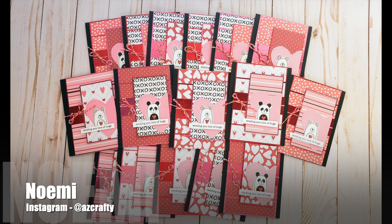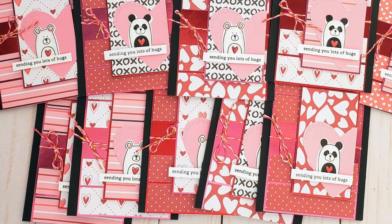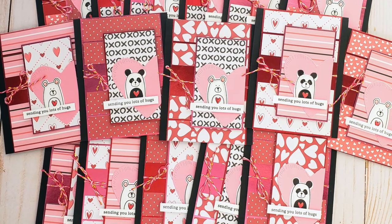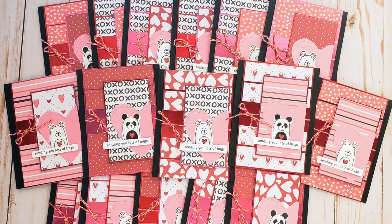Noamie, who is @azcrafty on Instagram, created a set of Valentine's Day cards this month. I love how she has changed up her focal piece to be a partial heart and all of those cute little animals.